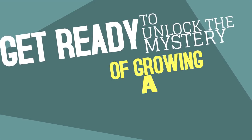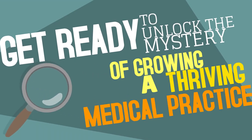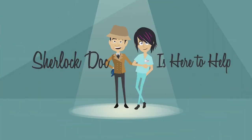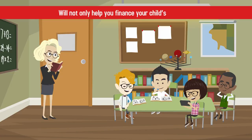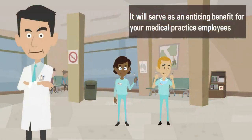Get ready to unlock the mystery of growing a thriving medical practice. Sherlock Doc is here to help! The Wright College Savings Account will not only help you finance your child's education, it will serve as an enticing benefit for your medical practice employees.